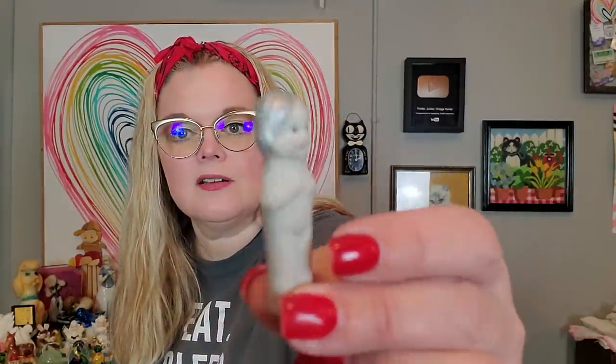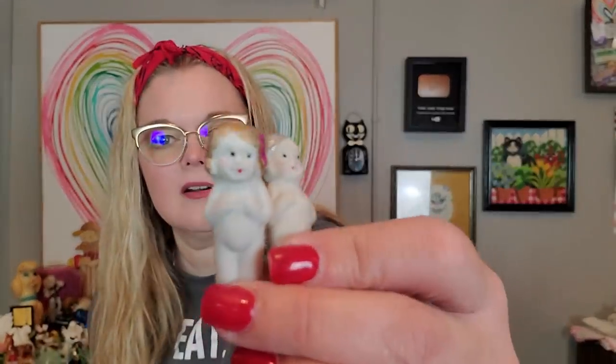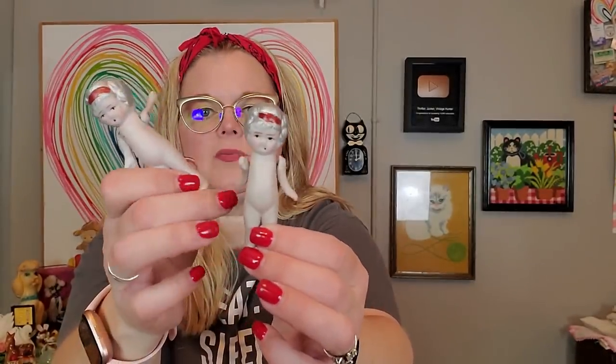I also paid five dollars for this bag of babies. There are several of these little frozen Charlottes with silver hair and with gold hair. They're naked, they are marked Japan, and they're bisque. A couple handfuls — these bigger ones and then the smaller ones. I paid five dollars for all of them. And then I have this little African American baby — she's plastic but she doesn't have any arms or legs, so that's sad.